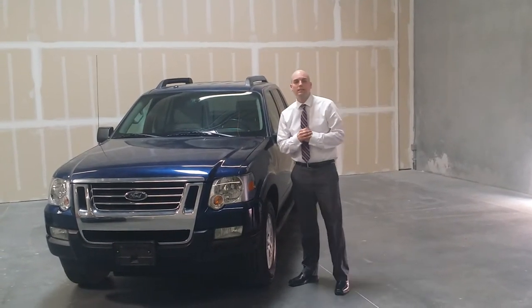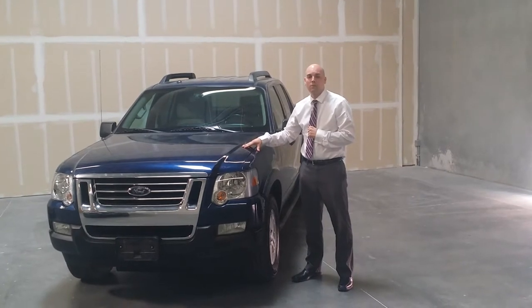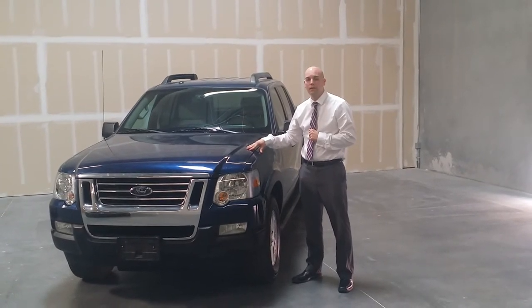Hey guys, Trent McFarland here at Sin City Auto. Today we have a 2008 Ford Explorer Sport Trek XLT, fully loaded. It has the backup camera and everything that you need in this vehicle.